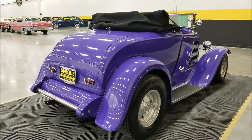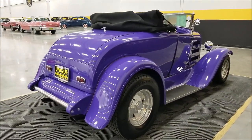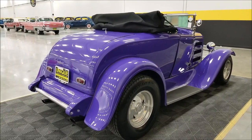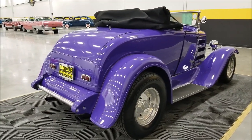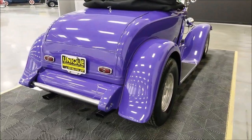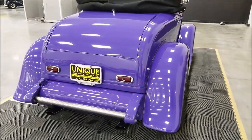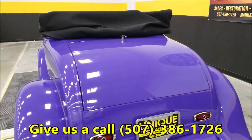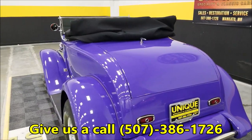It's a nice fun car to drive. We do consider trades, financing is available, and we can assist you with getting this roadster shipped to where you're located. It may also be eligible for an extended warranty — ask your sales associate when you call or email us. This car also has a rumble seat in the back that flips up.